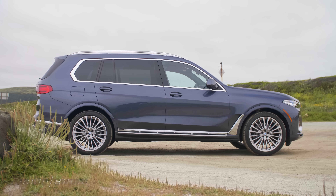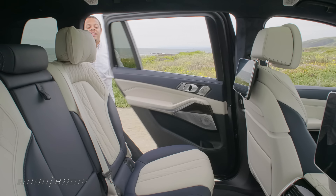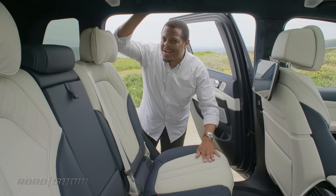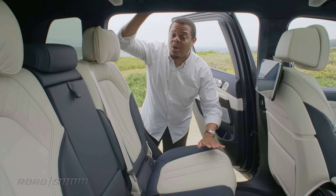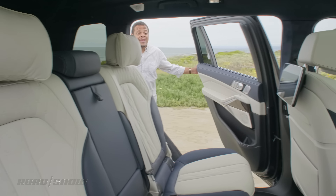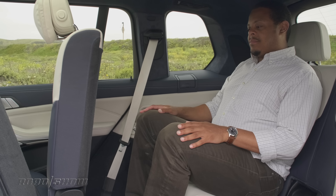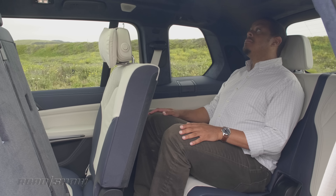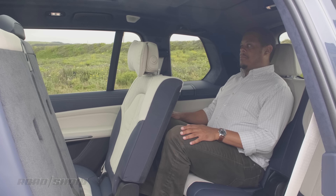That extra length is going to free up a whole lot of extra leg room, especially on the second row, where with the dual rear seat infotainment and the large panoramic moonroof, it's not a bad place for an executive to spend a long road trip. The third row, on the other hand, is still a bit wanting for leg room, but with a roof line that's about two inches taller overall, at least you won't be lacking in headroom.